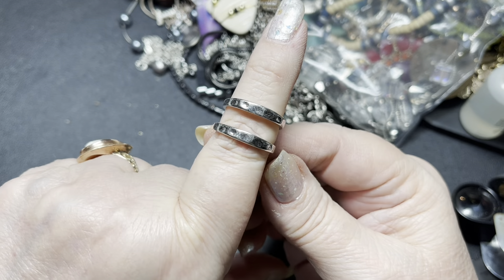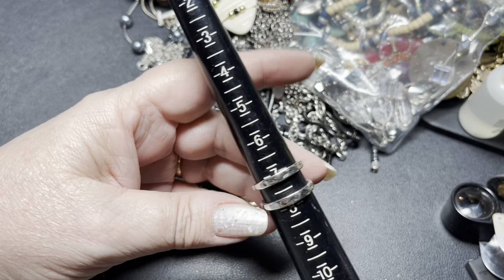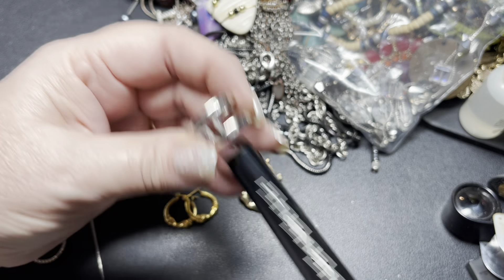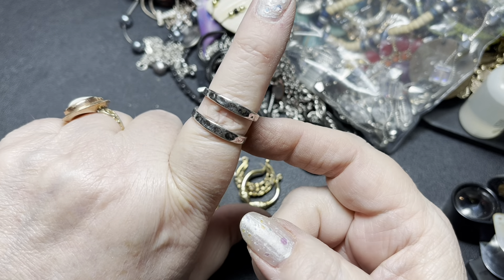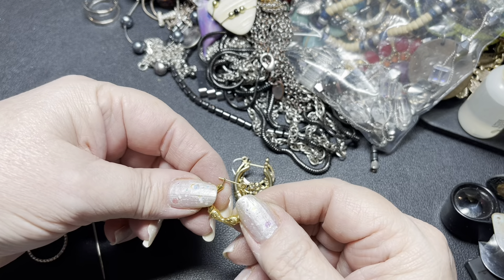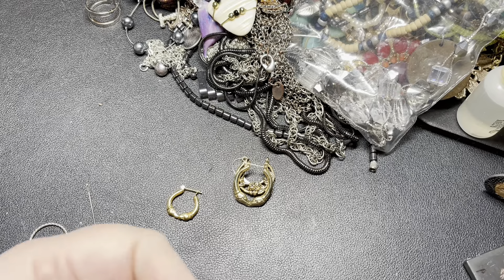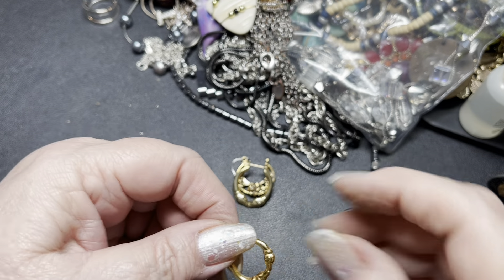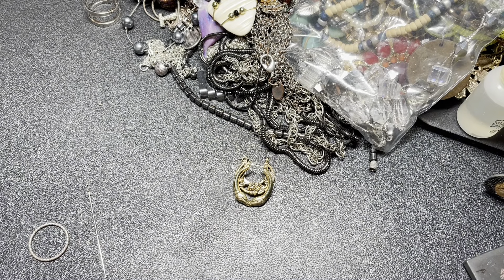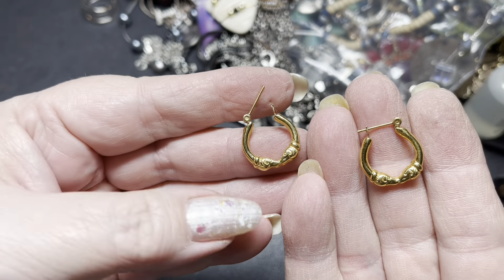This one is a Kendra Scott ring, open in the back, adjustable. It is a size 7 and a half but could probably be an 8 or a 7 also. On the Kendra Scott, I'm going to do $10. Then we have these earrings that have a match. I don't see a name, but it looks like it's supposed to be maybe ducks or fish — I'm not sure. So these are going to be $10.